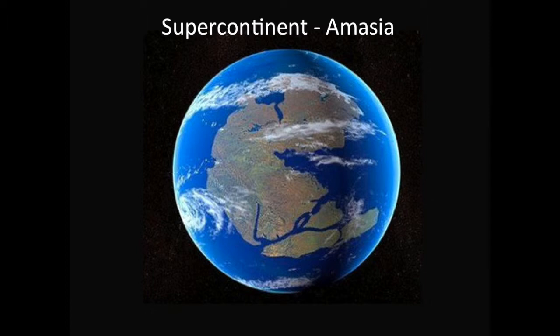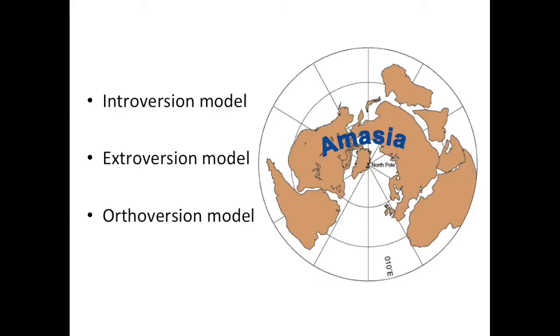The interversion model assumes that the oceanic plate between continents that formed when a supercontinent pulled apart has stopped spreading. As such, there is nothing to keep the continents from drifting back together and forming another supercontinent. The extraversion model, on the other hand, proposes that the oceanic plate that formed when a supercontinent pulled apart would keep spreading. The continents then drift away from it, meeting up on the other side of the planet to merge.